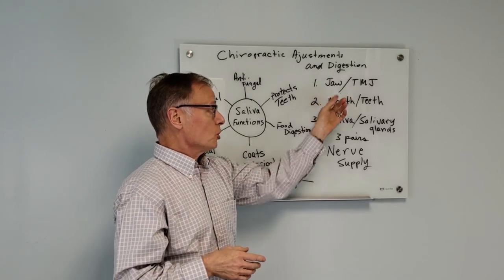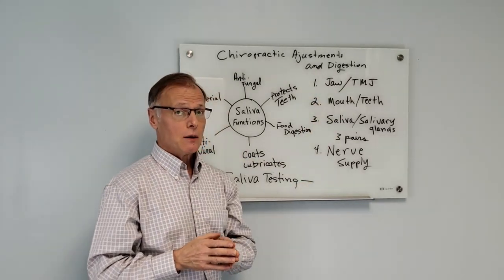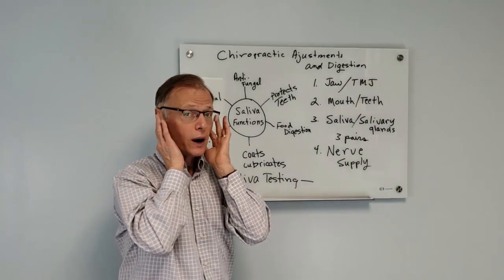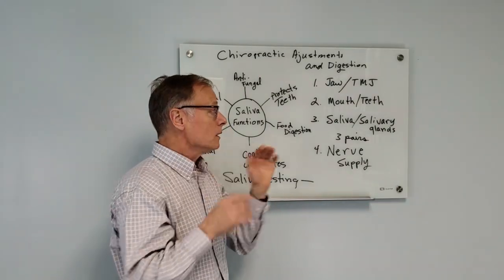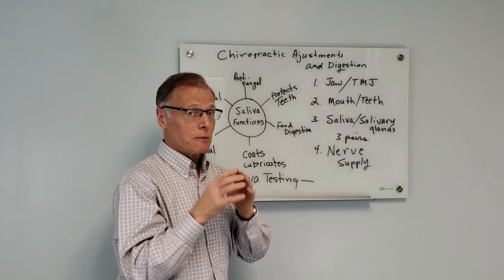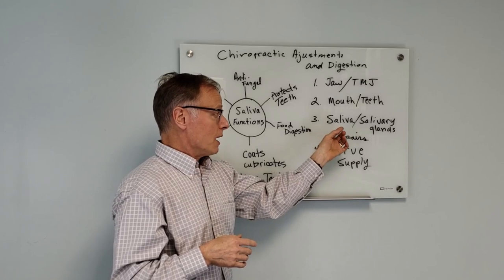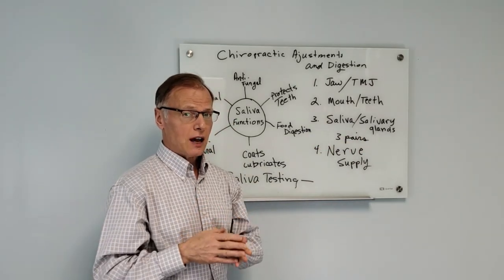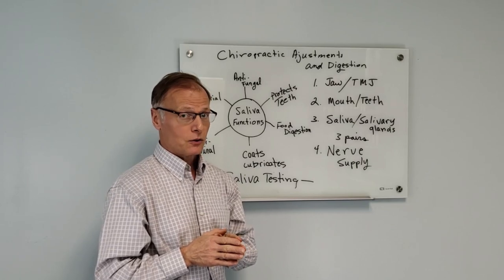First off, you have the jaw and the TMJ, which is the temporomandibular joint, and that is located right here on either side. You have your mouth and teeth, your saliva and your salivary glands. Now, there are three salivary glands — three pairs, that is.